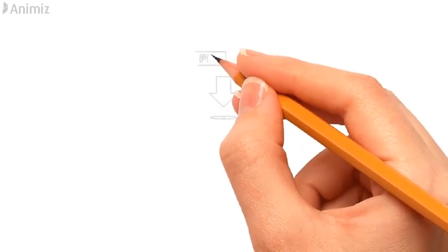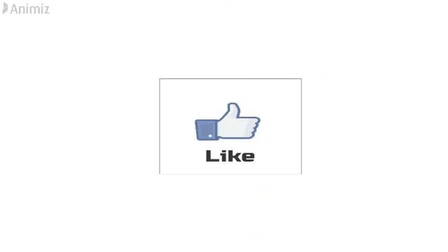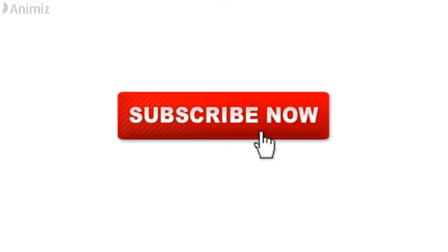If you want to download the PDF, go through the link in the description. Like the video and support my work by subscribing to my channel.